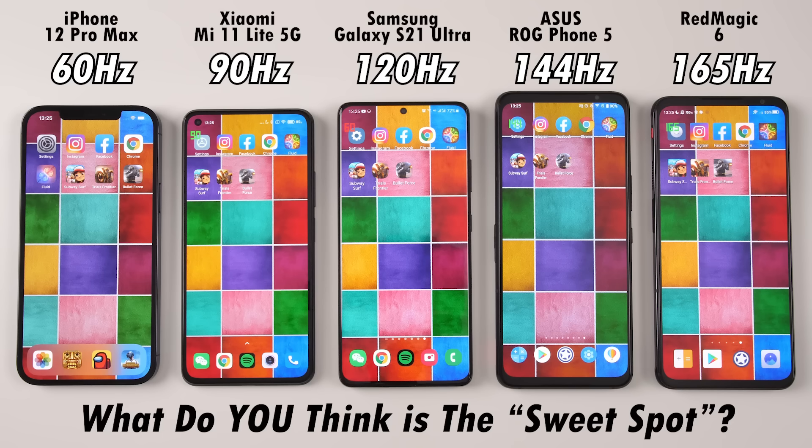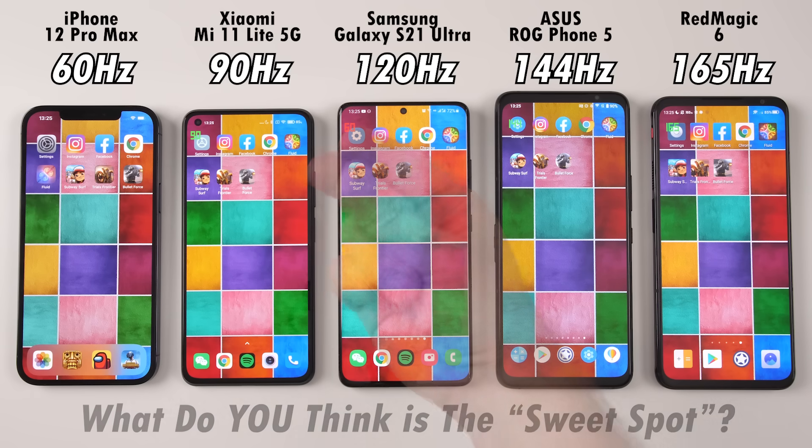The Red Magic 6 may very well have a higher refresh rate than the iPhone 12 Pro Max and Xiaomi Mi 11 Lite 5G combined, but does it make much of a difference between the S21 Ultra and ROG Phone 5 with 120Hz and 144Hz respectively, and how much smoother is it compared to 90 or even 60Hz? This is TechNik, and without further ado, let's find out.